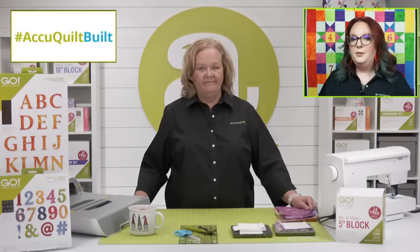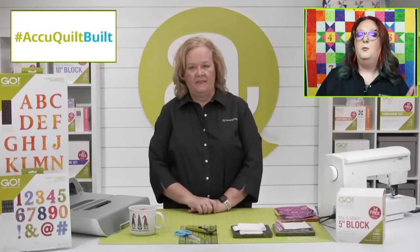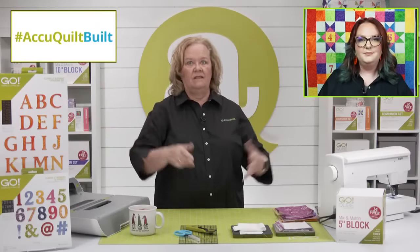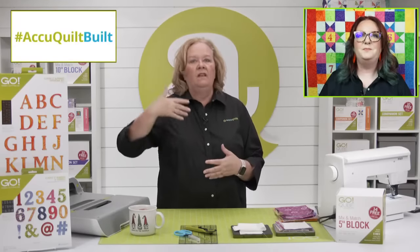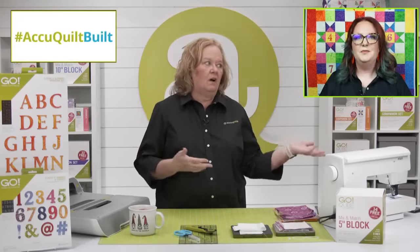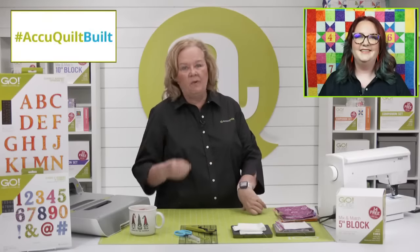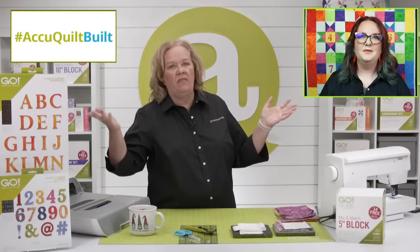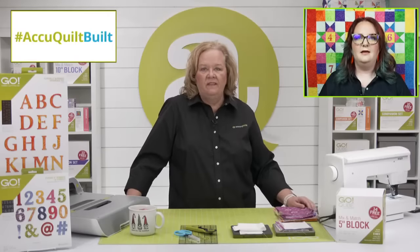When you post publicly using the hashtag AccuQuilt Built, we will give you 250 reward points just for posting. You just have to make sure it's on our social media platforms — go to our Instagram page or our Facebook page and just use that hashtag AccuQuilt Built. We do it just once a month — you can post ten things if you want, but we're just going to give you those points once a month.